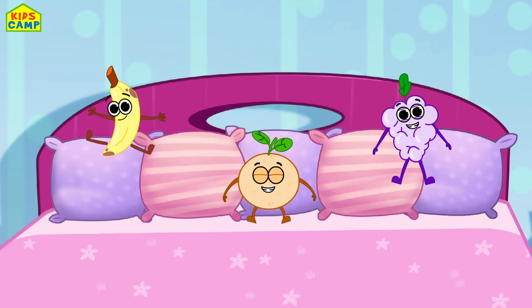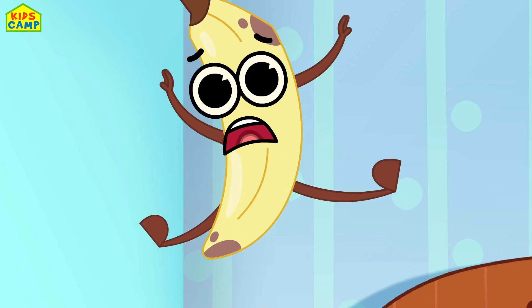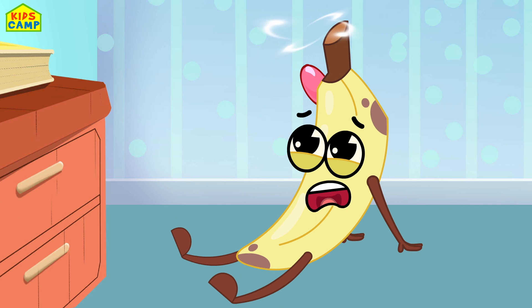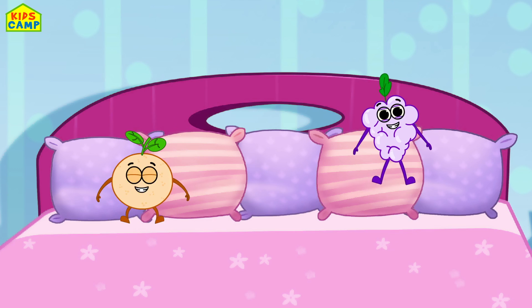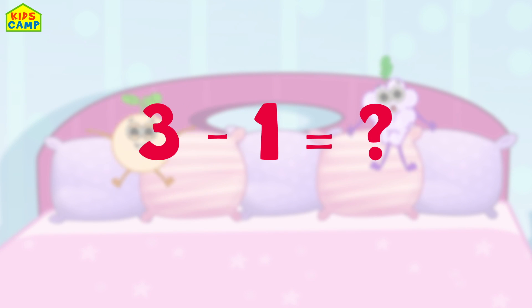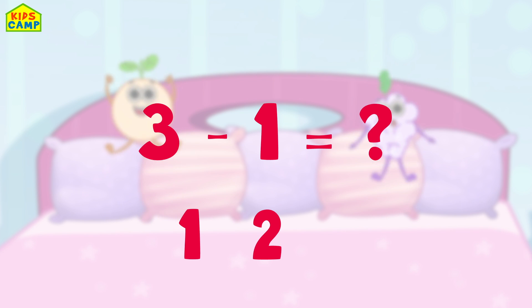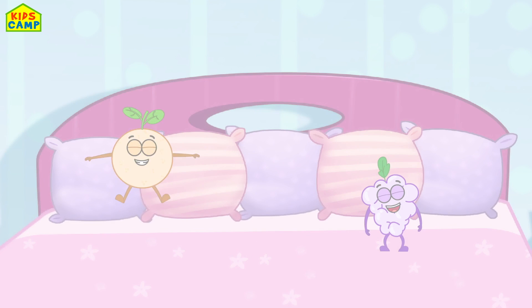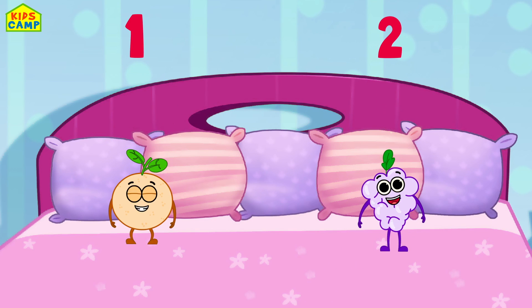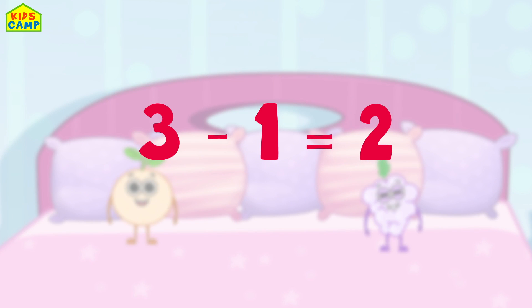Yay! Oops! One more fell off. Three minus one is? Is it one? Is it two, or is it three? One, two. We have two fruits jumping on the bed. Three minus one is two!